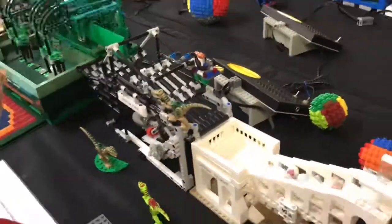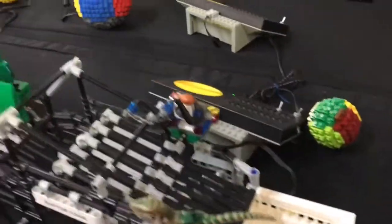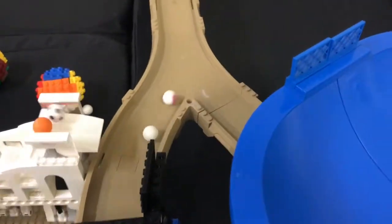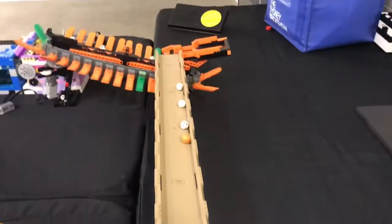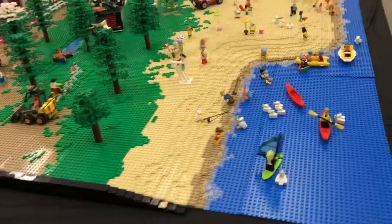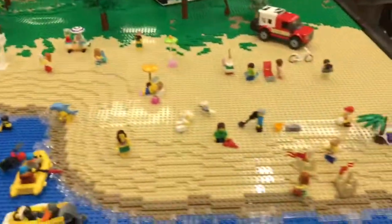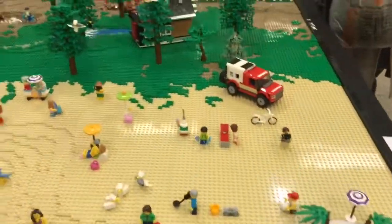There's another pickup machine, and then it goes up a stepladder-type thing and then goes down the road back to the brick separator.